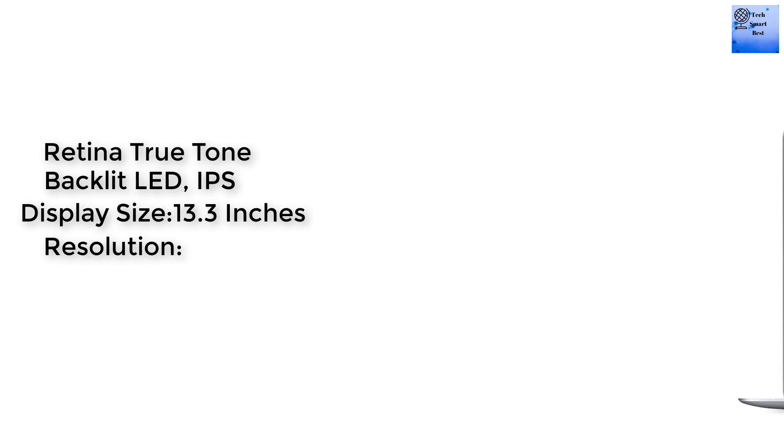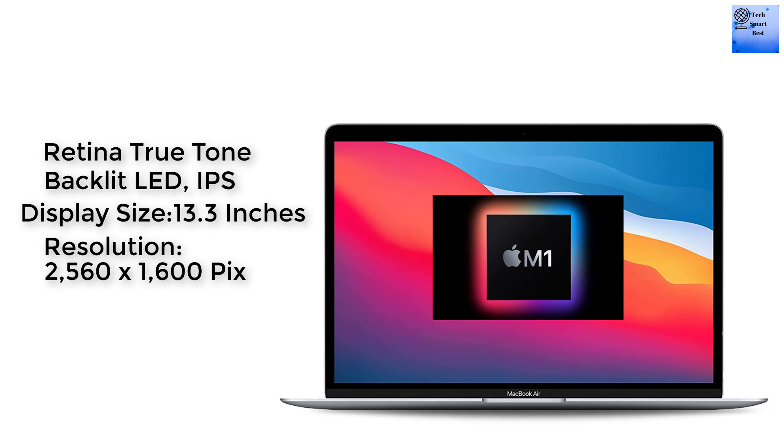The display of this MacBook Air is a Retina True Tone display with backlit LED IPS. The display size is 13.3 inches. The resolution is 2560 by 1600 pixels. The pixel density of the MacBook Air is 227 PPI. There is no touch screen on this MacBook. ProMotion or low-resolution modes are also supported.